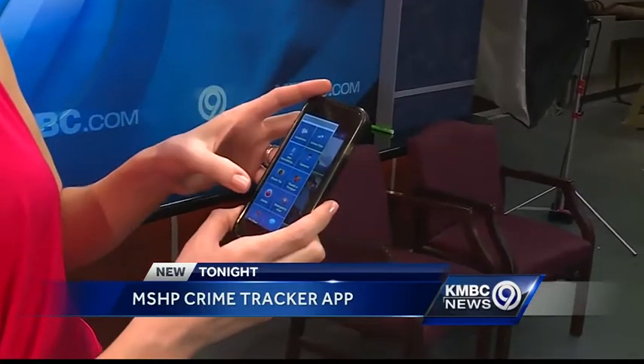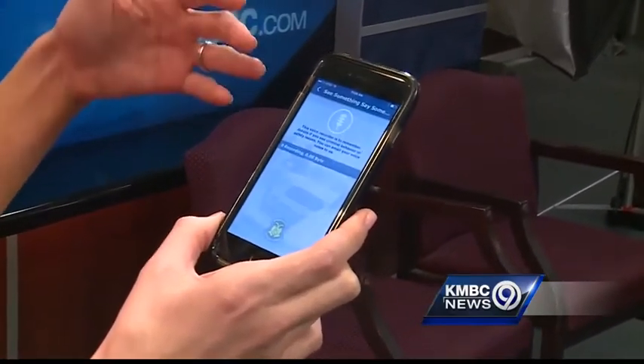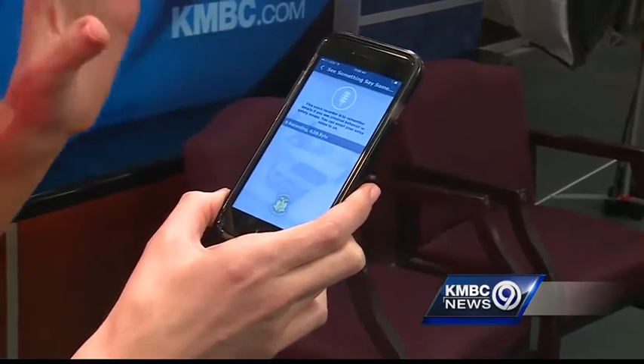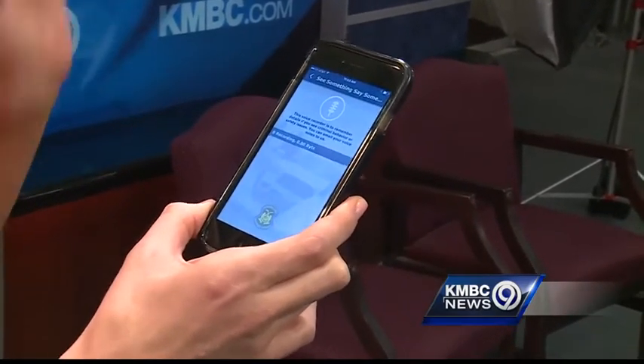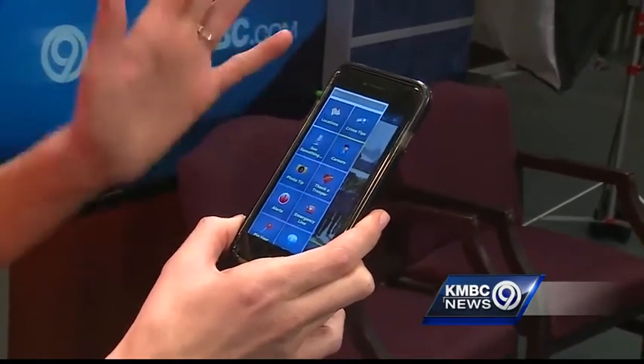They have quite a few items here on the menu. This is really interesting — see something, say something. If you witness maybe a crime or an accident, you can hit this voice recorder, jot down a few of the details of what you just witnessed. It's all there for the highway patrol to get access to.